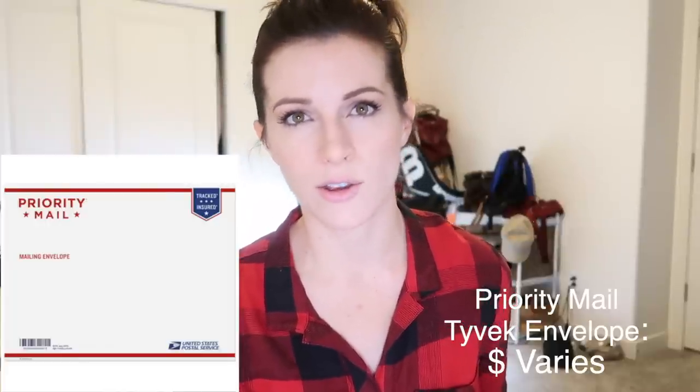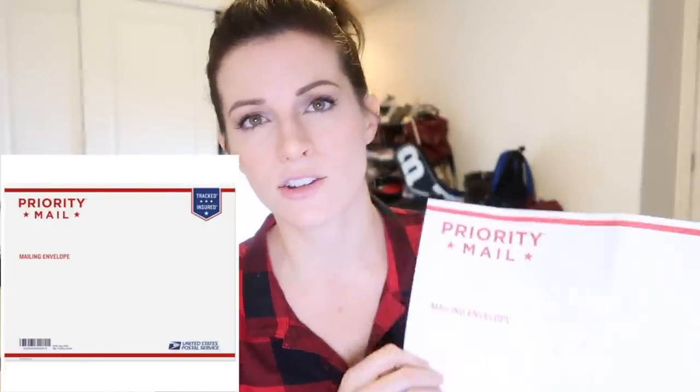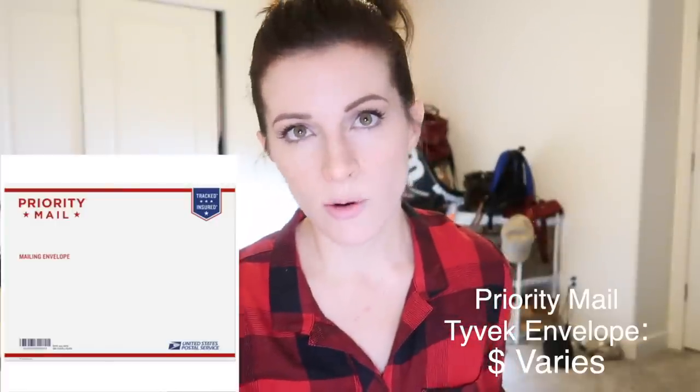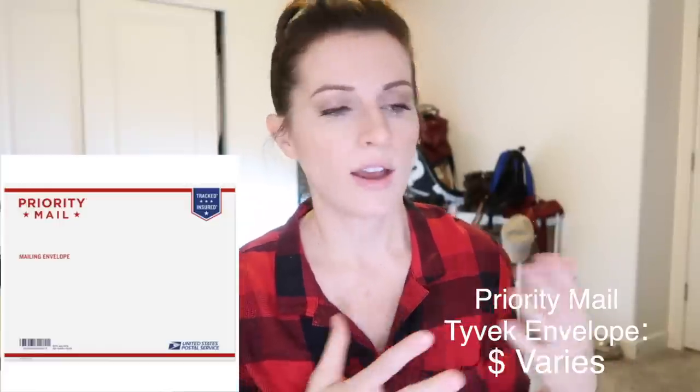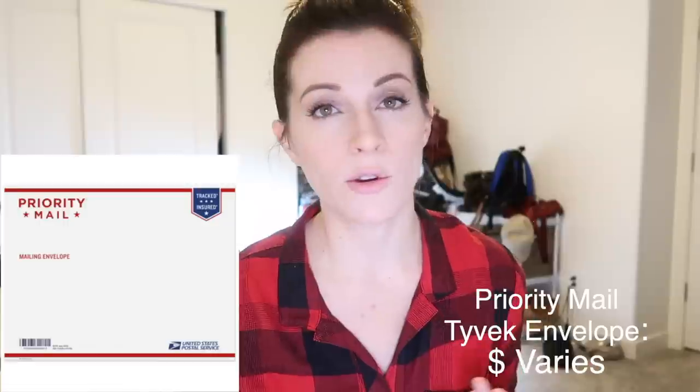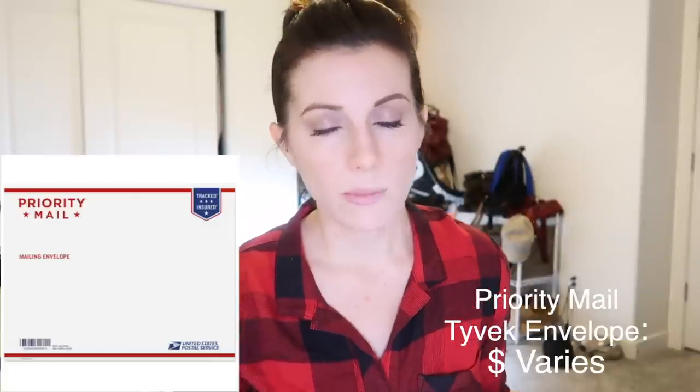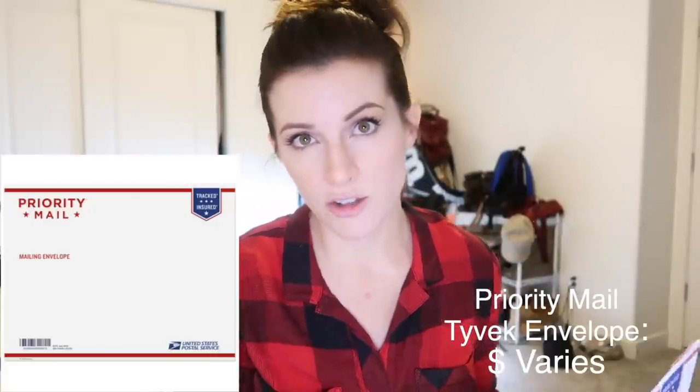If something can't fit into those flat rate envelopes, you can pick up free Tyvek envelopes from the post office. These are great if you have something over a pound that won't fit the other envelopes — great for jackets, things that are two or three pounds, a little too heavy and bulky. The problem is you'll be paying a priority rate based on where the buyer lives. I'm in Utah, so if they live in New York I'm going to pay a lot more than if they live in California. So these are great, but you do have to check your region — there may be a better option.